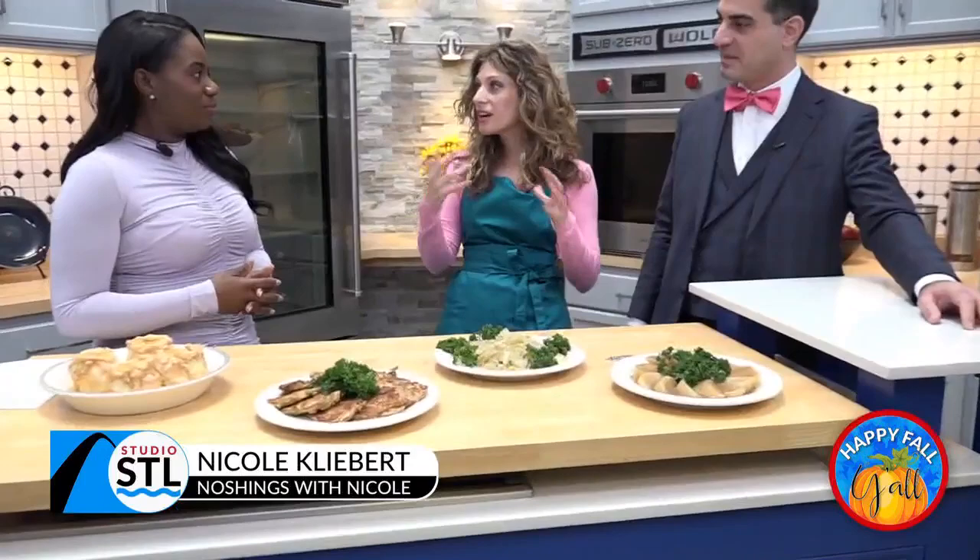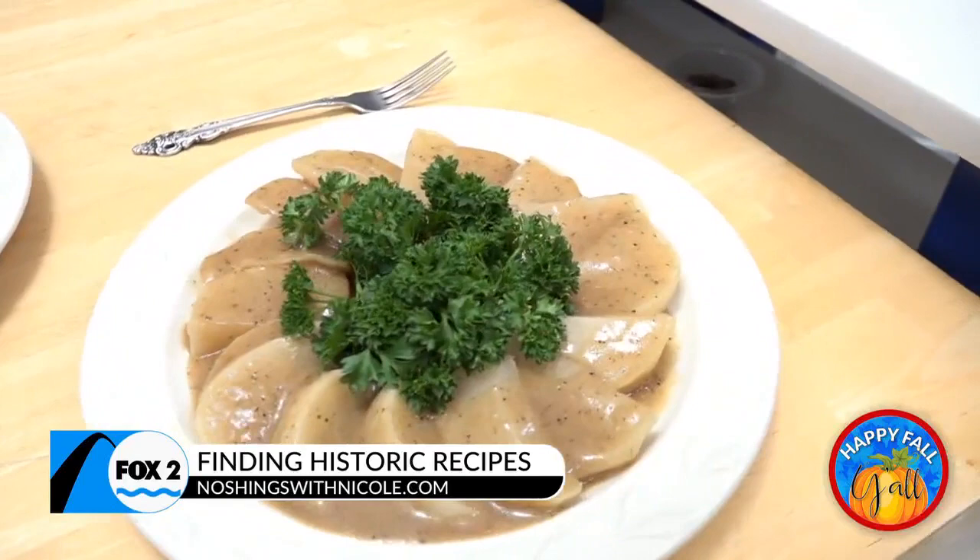You guys went in and recreated some of these dishes. What was that process like? So what I did was I took recipes that I thought would be good for the modern-day Thanksgiving table. You have to find some kind of commonalities and something that you're not competing with, like your grandma's best baked macaroni and cheese.